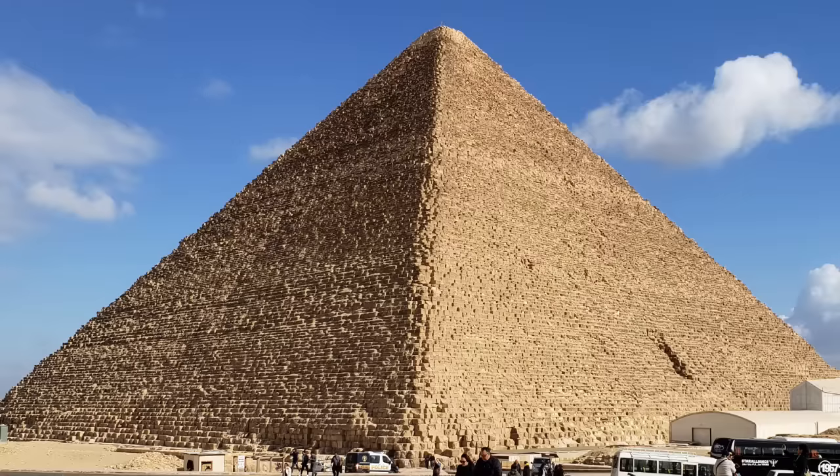The Great Pyramid is attributed by conventional thought to the pharaoh Khufu, supposedly constructed as his tomb circa 2590 BCE. It is 458 feet high and incorporates over 2.3 million blocks of stone, ranging in size from three to two hundred tons.